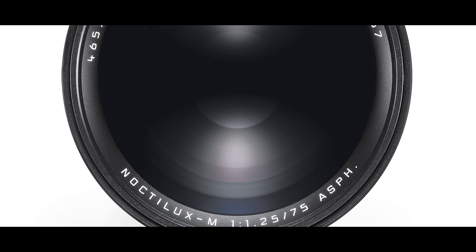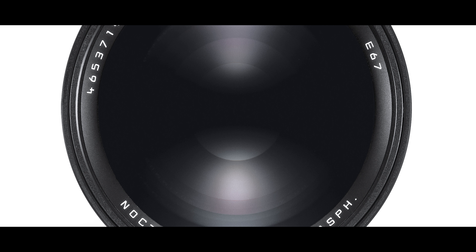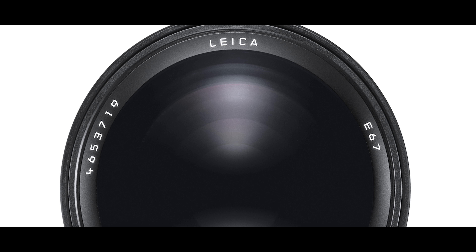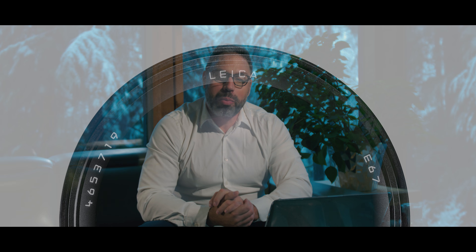Hello and welcome to another Leica review. Today we are looking at the latest lens from Leica — it's a Leica 75mm f/1.25. It is a Noctilux lens. I had talked about this lens before; it was released about four months ago, and at the time there was no news on it. There were some announcements that came in later, but nobody knew what this lens could do or how it would fit in Leica's lineup.